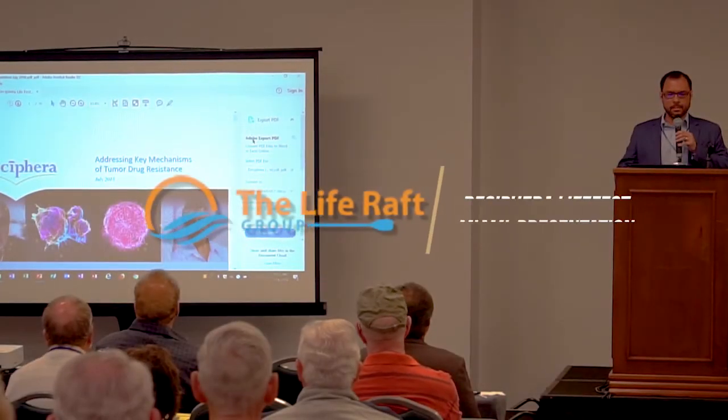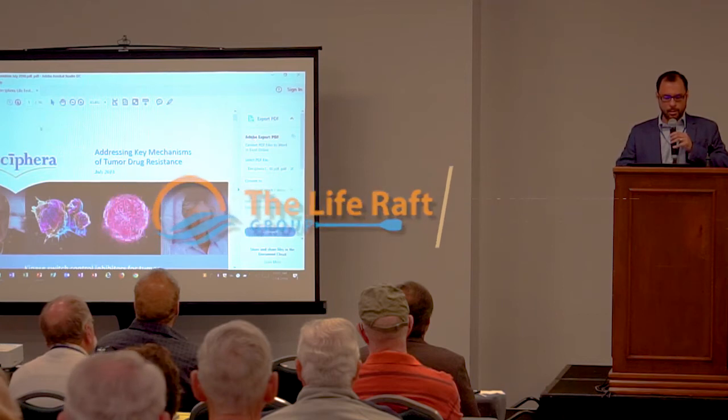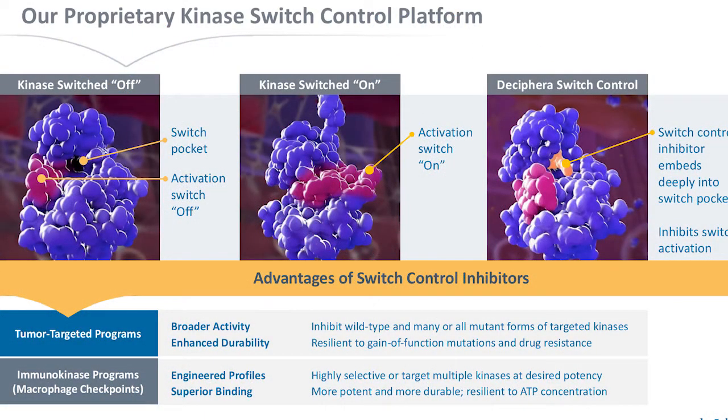Our platform is what we call switch control inhibition. Thinking about what Dr. Henry mentioned, to the left you can see a protein in the inactive state. In the middle you see when the protein goes to the active state — it's going to change its 3D physical structure. There's a tiny pocket that we call the switch pocket that you can see here.